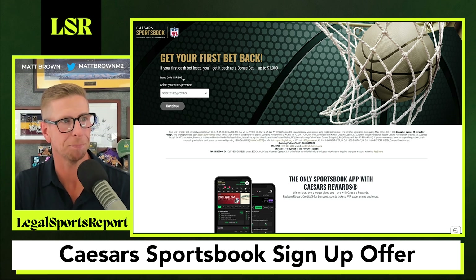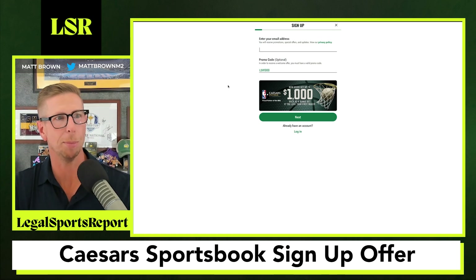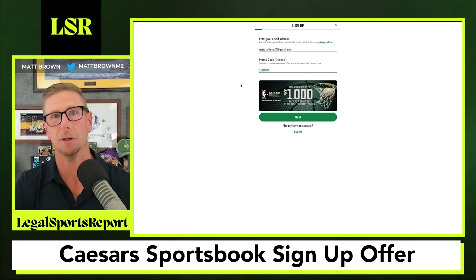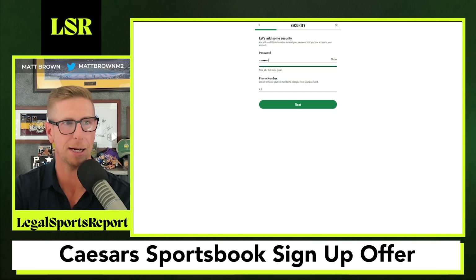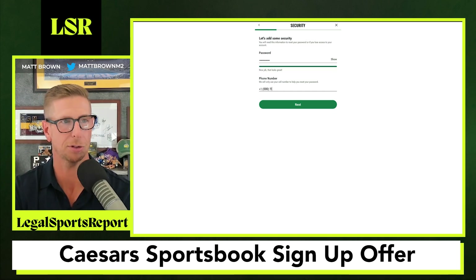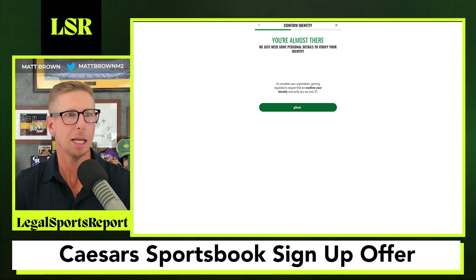So as you can see, pick your state — let's just say we're from the great state of Colorado. We move on and they're going to need your email address. My name is Matt so I'll just say matt.matt.matt3@gmail.com — not my real email address. We'll click next and move on. You're going to need a password with some letters, numbers, and symbols. Your phone number — let's say 000-111-2222 — that's not my real phone number either.